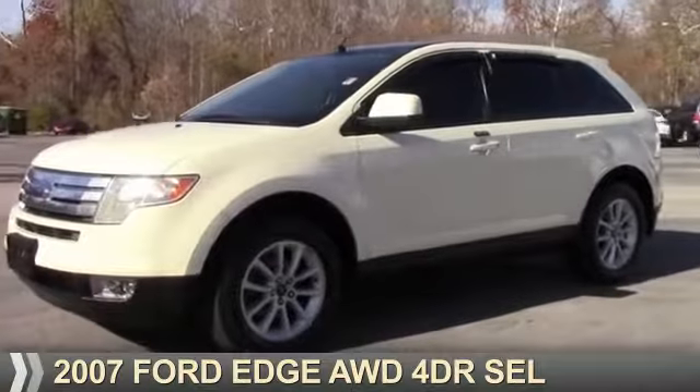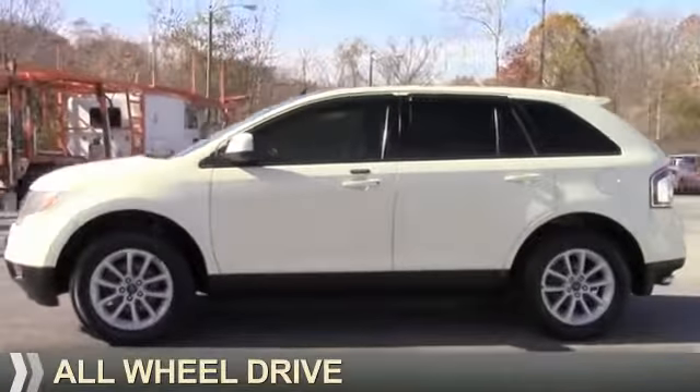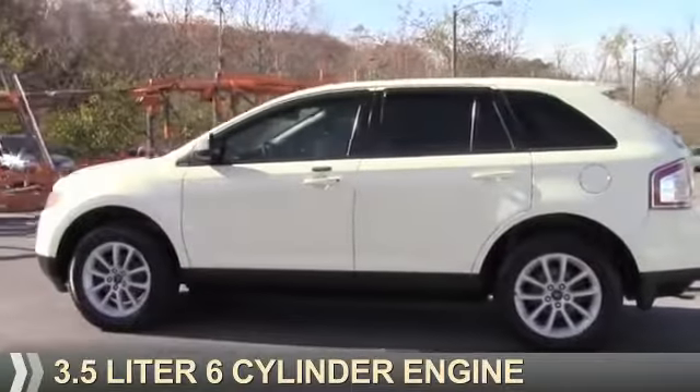Presenting the 2007 Ford Edge. It's powered by all-wheel drive, a 3.5-liter, six-cylinder engine.